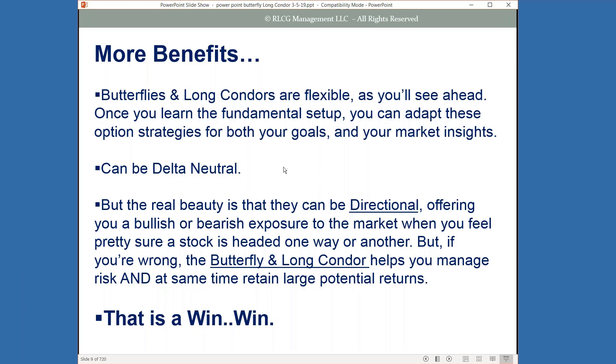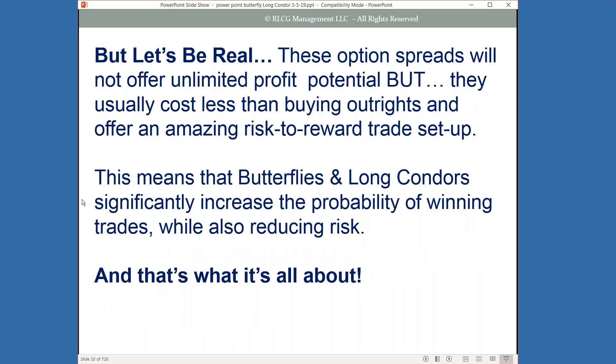Let's be real about this. These types of spreads will only offer limited — not unlimited — profit potential, because they're capped for risk and reward. But they're usually going to cost you a lot less than buying outrights, and they offer a really amazing risk-to-reward trade setup. This means that butterflies and long condors can significantly increase the probability of your winning trades while also reducing your risk.